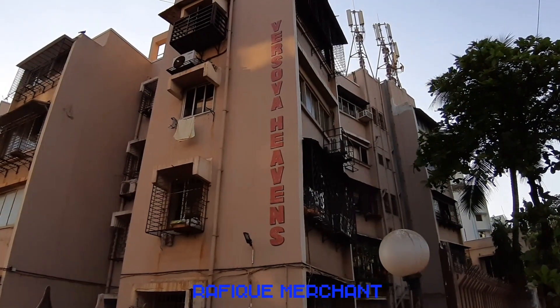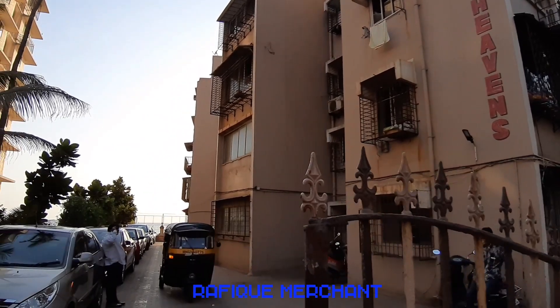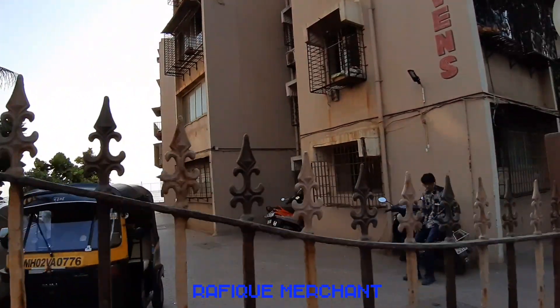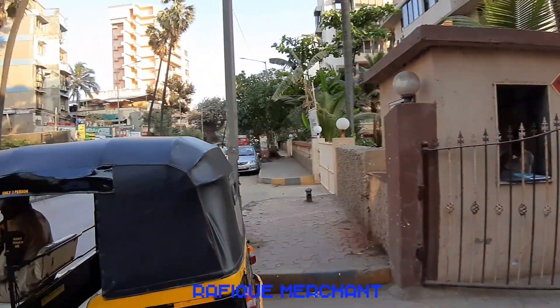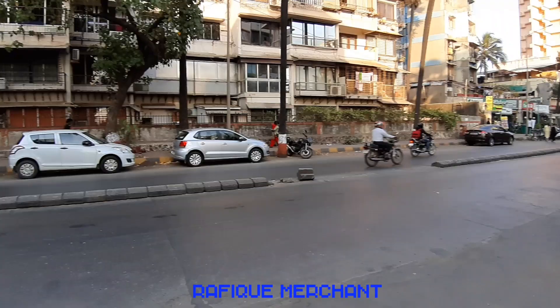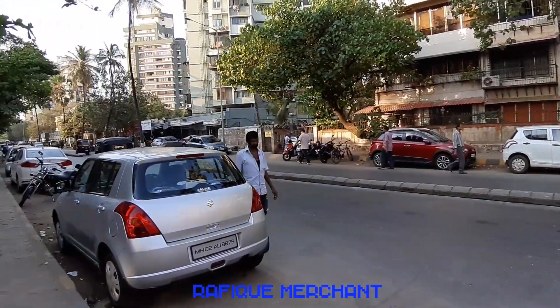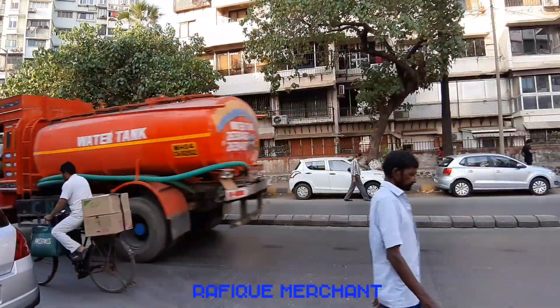We're seeing a 1BHK in Versova Heaven, a ground plus three storied, very old building on JP Road, Versova — just before Yari Road. This is near Chayos, Harshwardhan, the main JP Road, near all the eateries and clubs that have come up recently — Woodstock and Mount — and we are right opposite Jeetnagar.